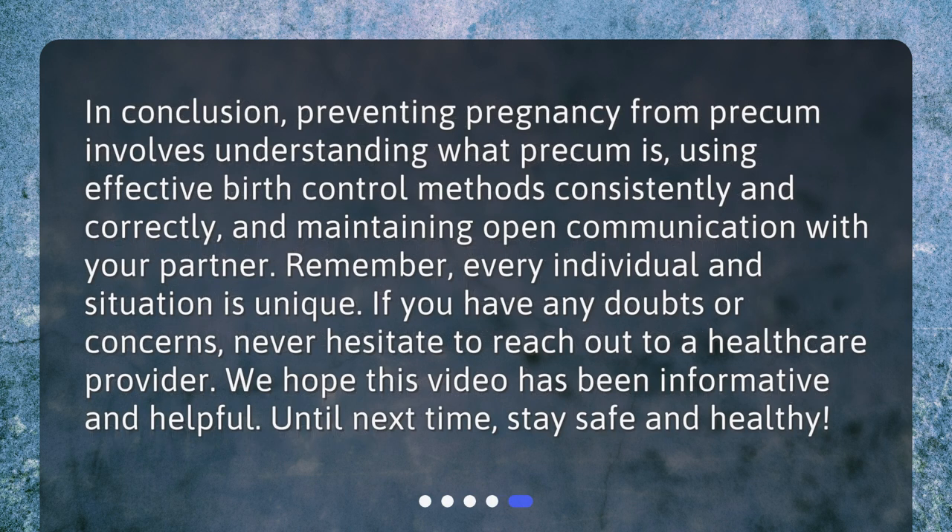In conclusion, preventing pregnancy from pre-cum involves understanding what pre-cum is, using effective birth control methods consistently and correctly, and maintaining open communication with your partner. Remember, every individual and situation is unique. If you have any doubts or concerns, never hesitate to reach out to a healthcare provider. We hope this video has been informative and helpful. Until next time, stay safe and healthy.